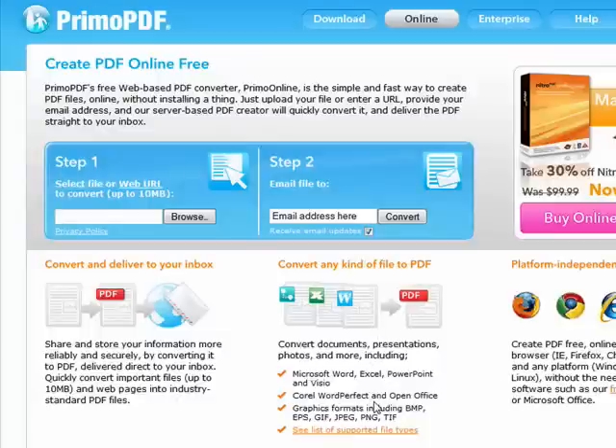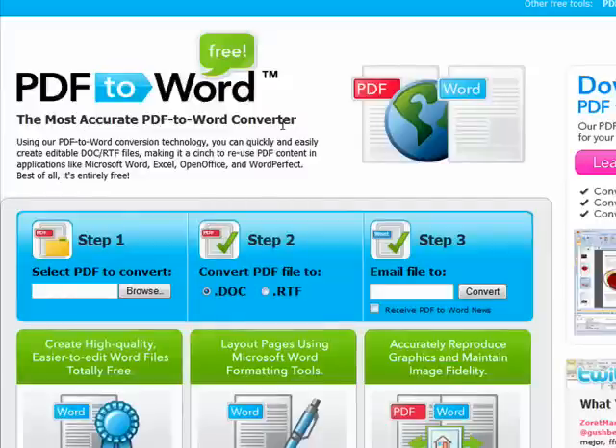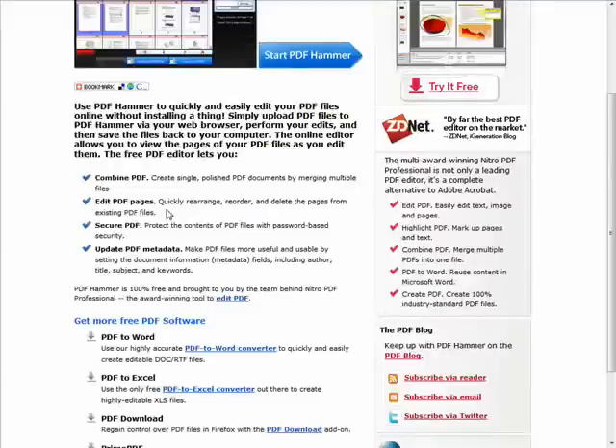Primo PDF can convert your text and image files, Microsoft Word, Excel, and PowerPoint documents, as well as OpenOffice and WordPerfect documents — you name it. Now the folks at Nitro PDF have also published three more useful tools: one for converting your PDF to an Excel spreadsheet, another that converts your PDF into a Word doc or RTF, and yet another that allows you to edit your PDFs, where you can combine multiple PDFs, edit their pages, secure their contents with a password, or update metadata fields like author, title, subject, and keywords.